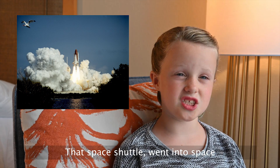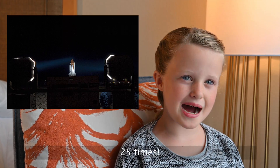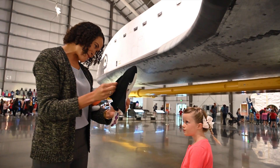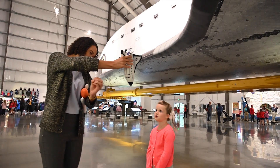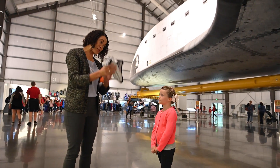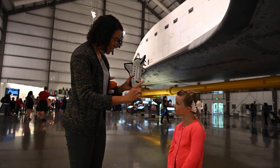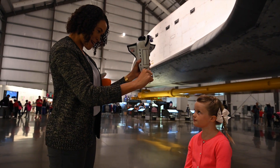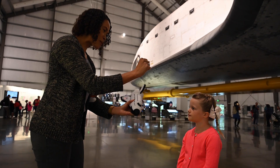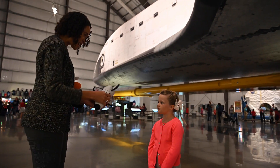That space shuttle went into space 25 times. It flies upside down — it's flying around the earth like this. The reason why it flies upside down is for multiple reasons. It's because you always want direct communication back to the earth, and you always want to maintain visual contact with the earth and direct communication.